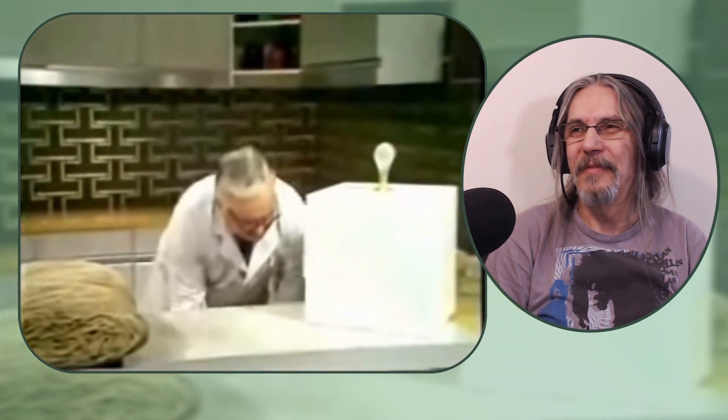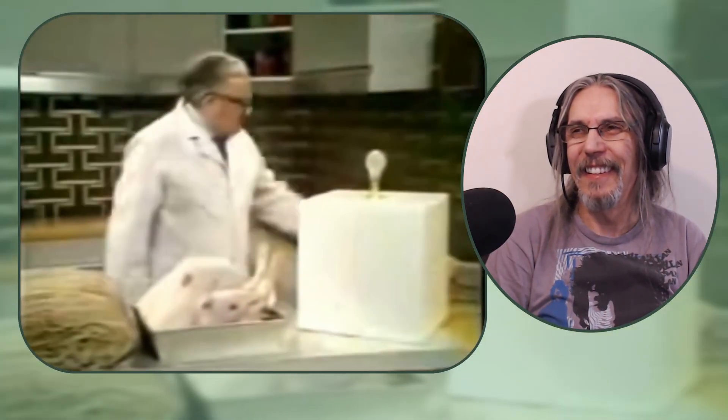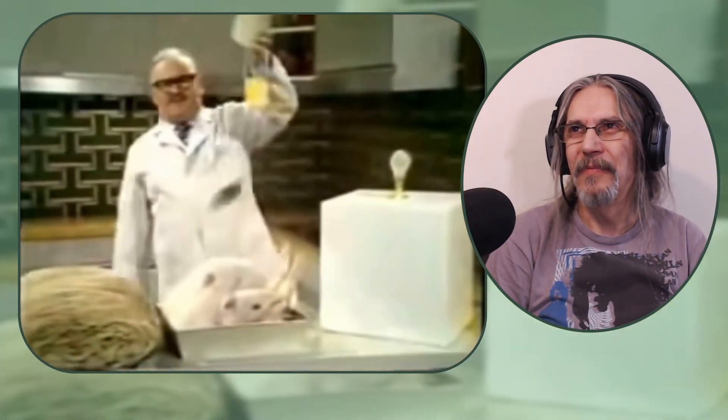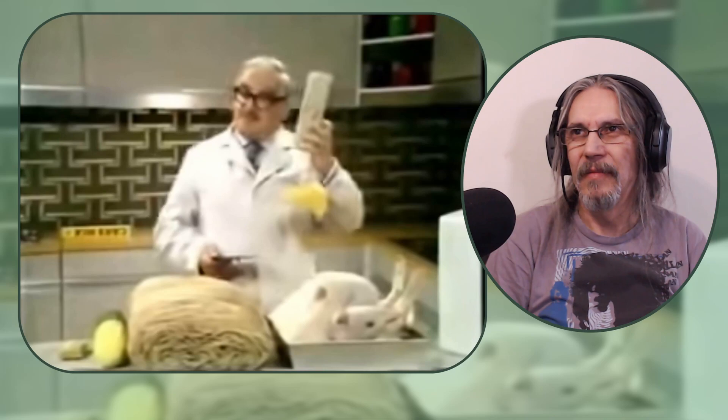Here is the new oven-ready budgerigar. Excuse me — sorry, wrong cucumber, try it. Here is the mousetrap of the future: it consists of a piece of cheese, a Jimmy Young record, and a brick. The mouse smells the cheese, comes out of his hole. You play the Jimmy Young record, and when the poor little so-and-so puts his paws over his ears, you creep up behind him and hit him with a brick.